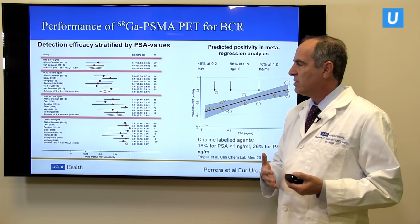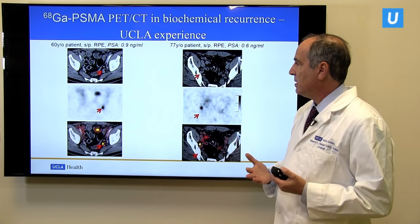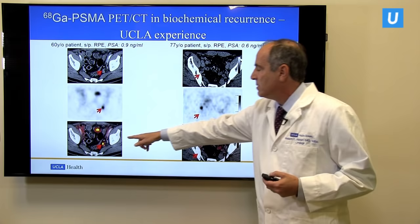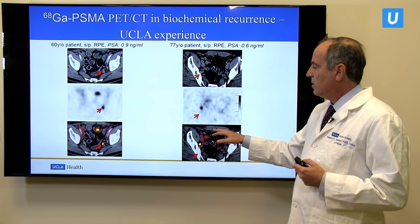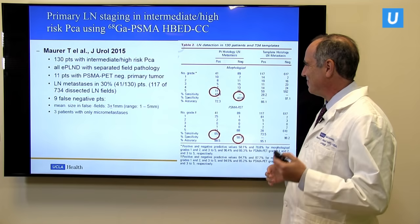Here are two cases from UCLA done over the last few months. One is a 60-year-old man who had a radical prostatectomy with rising PSA of 0.9. He has a single lymph node that's positive located on the scan. Another patient, 77 years old, had a radical prostatectomy years ago with rising PSA, and again we could see a single site of disease in a lymph node. We could then go ahead and treat these single sites with radiation, or in some cases even go back and do surgery.